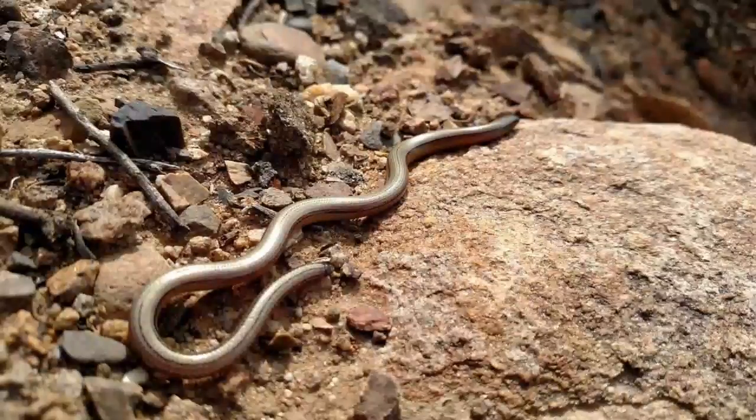The glass lizard is a species of legless lizard that is able to reject and split its tail into several pieces when threatened. The wiggling pieces of tail confuse the predator and give the glass lizard an opportunity to escape.